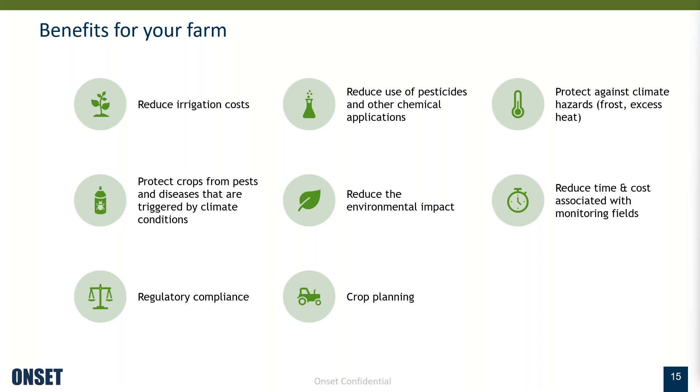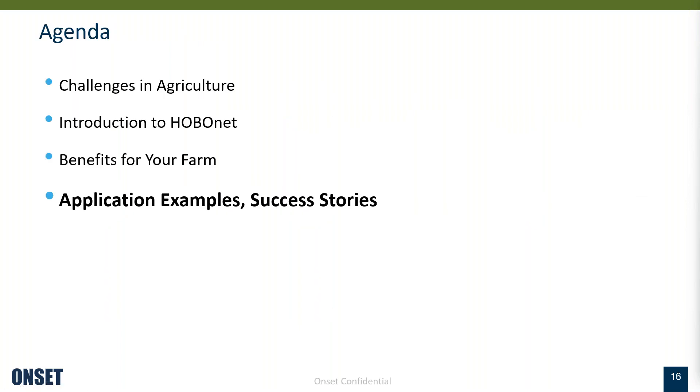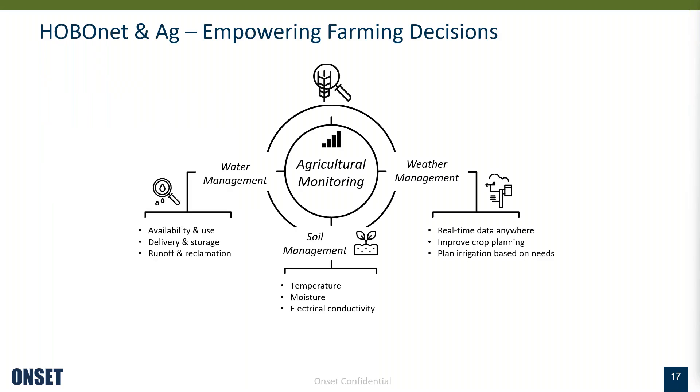I'll transition to application examples — things that you may already be doing but hopefully you may see a few different things you can use going forward. When examining the parameters we measure and provide for agriculture, I tend to categorize them into three buckets: weather data for crop planning and irrigation decisions, soil management primarily through soil moisture and temperature for irrigation, and water data around availability, use, and environmental impact from water runoff.